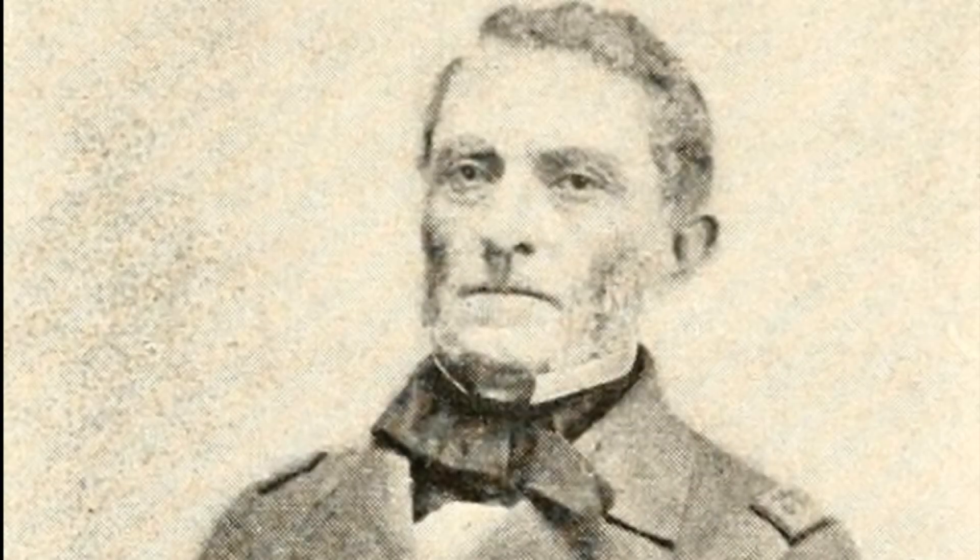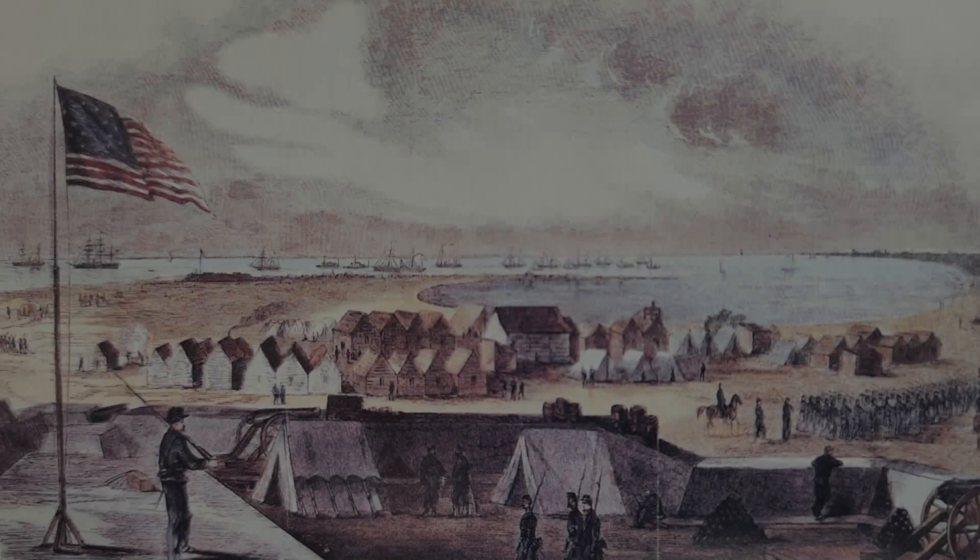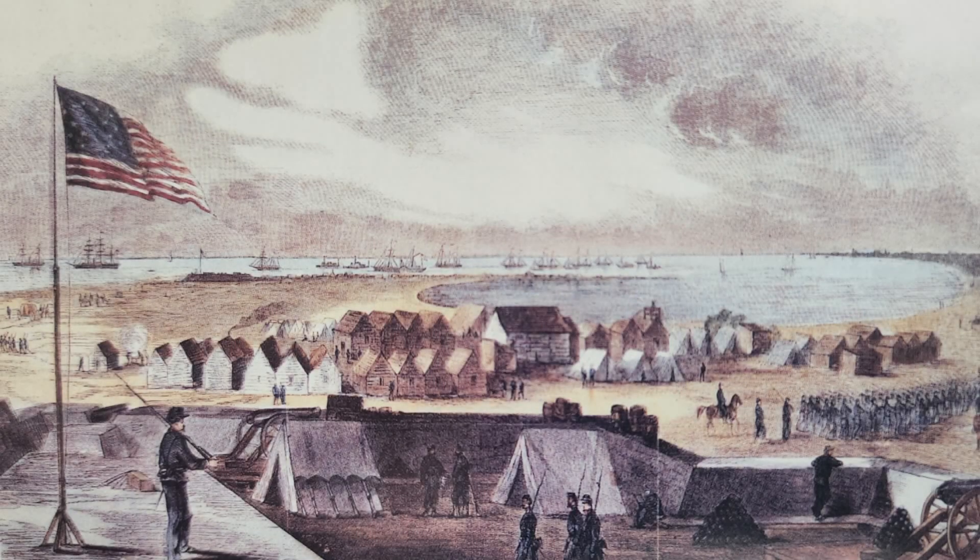Fort Hatteras was defended by about 700 Confederate soldiers led by Colonel Martin and under the overall command of Samuel Barron, a naval Commodore with the responsibility for defending North Carolina's coast. The garrison was joined by Confederates who had retreated from Fort Clark, which was less than one mile to the northeast.